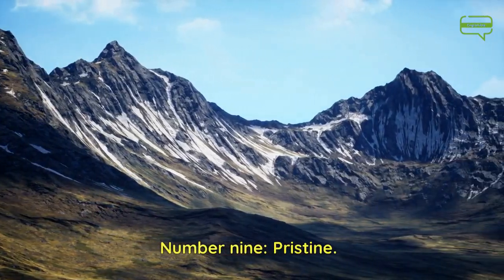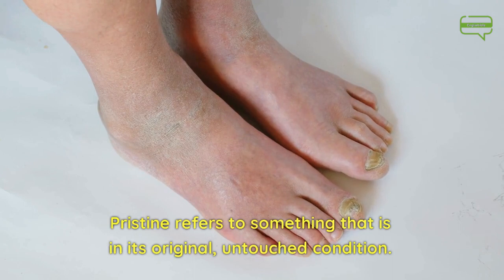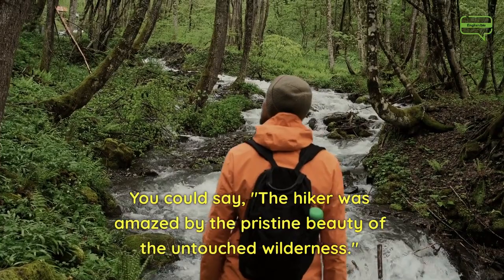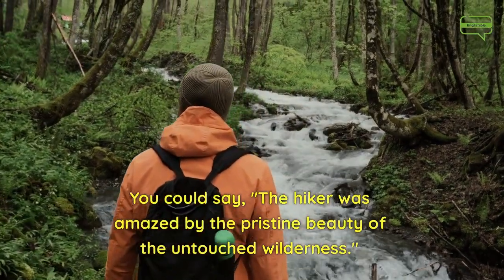Number 9. Pristine. Pristine refers to something that is in its original, untouched condition. You could say, the hiker was amazed by the pristine beauty of the untouched wilderness.